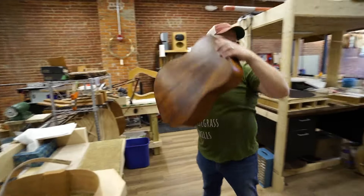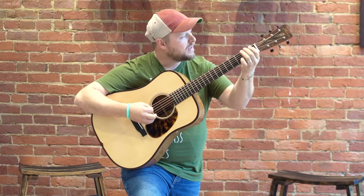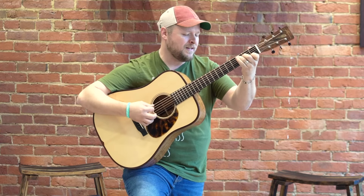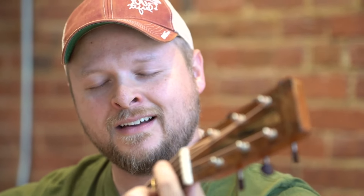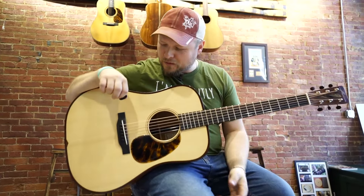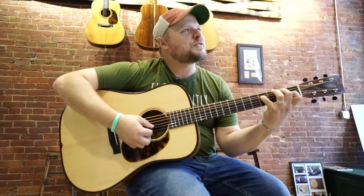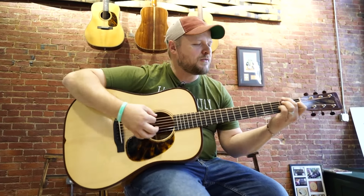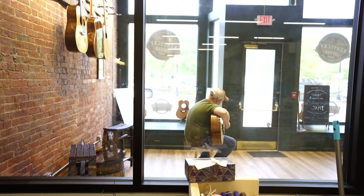Not only does he create these amazing pieces of musical art, he plays them as well, all over the world with his band. So a bluegrass guitar — what you're looking for is something that can be aggressive, it can be pretty, it can be sweet. So you need those soft, pearly tones, but it also needs to have a sustain that's rich and full, or it needs to get after it.